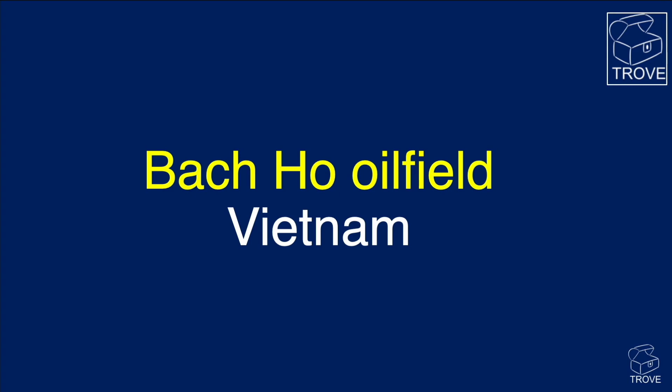We often hear questions about oil fields in fractured basements — in granites and other igneous rocks. Perhaps one of the best known and most successful examples is the Backhoe oil field in Vietnam, the subject of today's video.